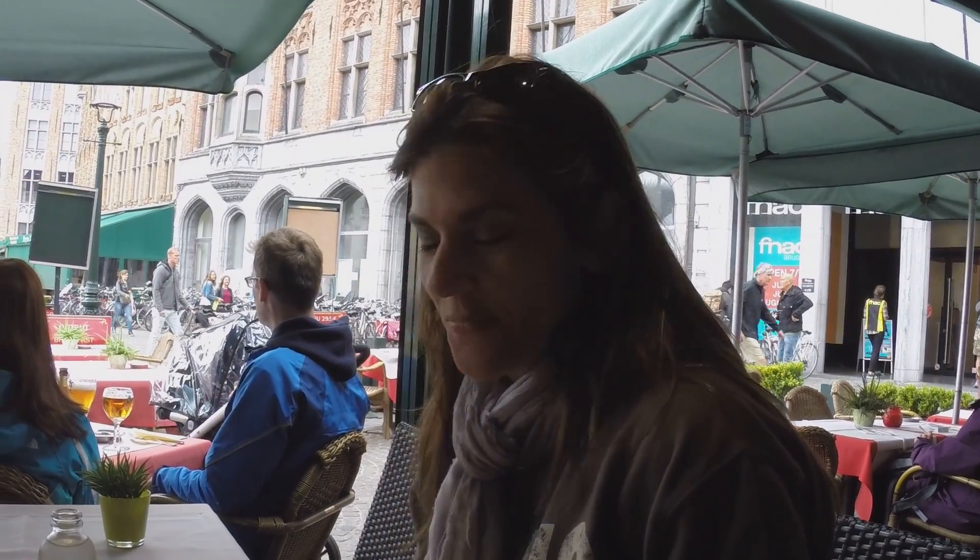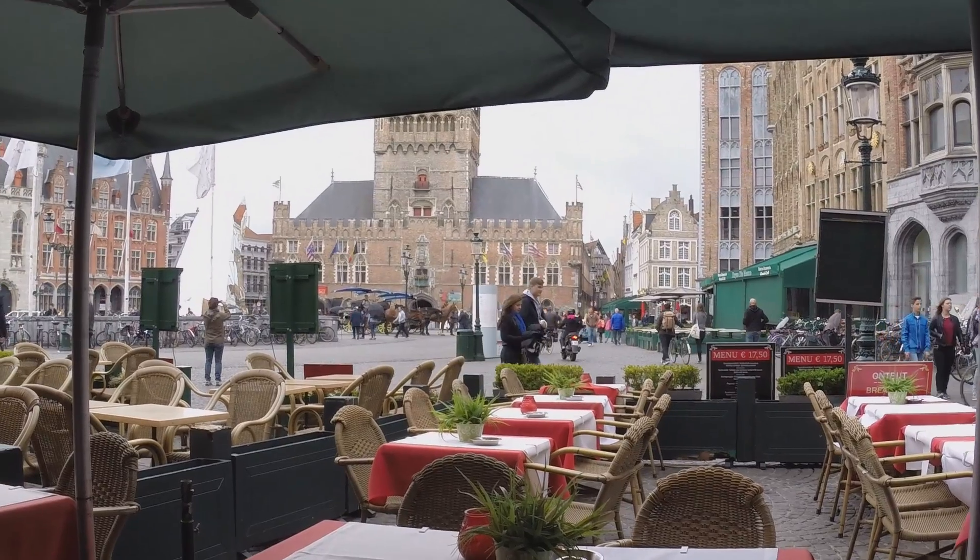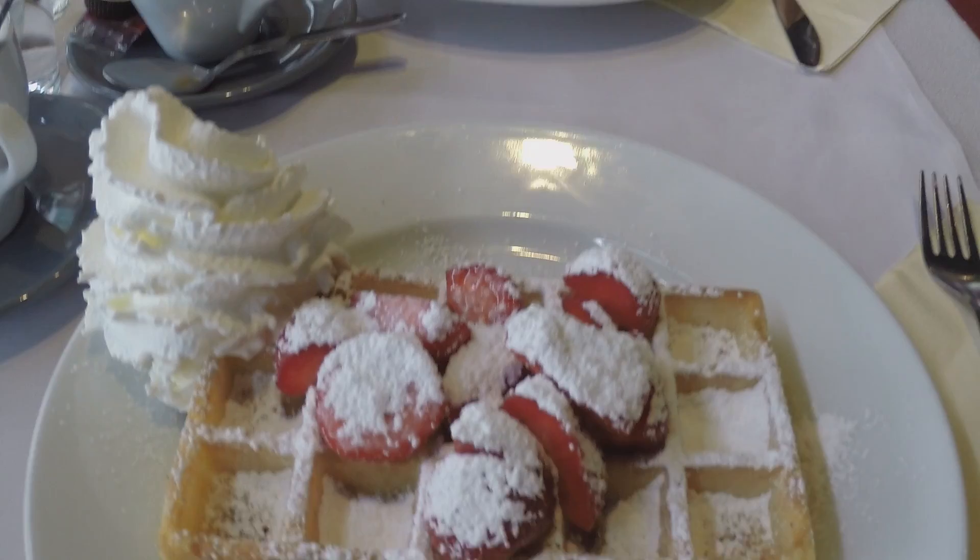This is so lovely. Good morning from Bruges! We're having coffee and we're waiting for our waffles with cream and chocolate. We're in the marketplace. It's perfect — a little cloudy and a little rain. It's cold. I miss the heat, I miss the sun. Yummy! This is fresh — Belgian waffles, in Bruges. So fresh.